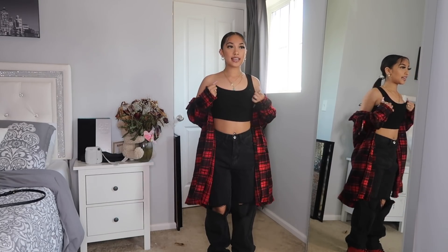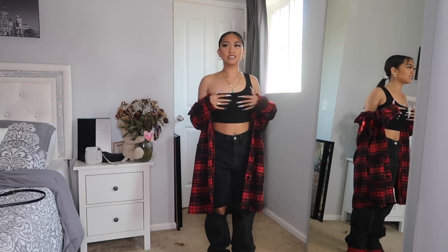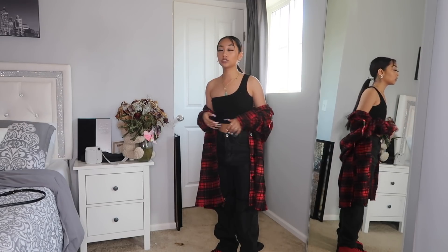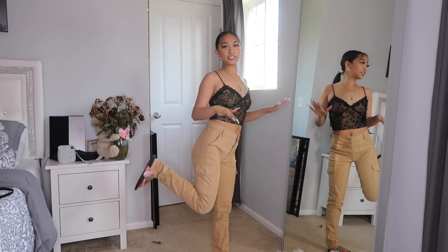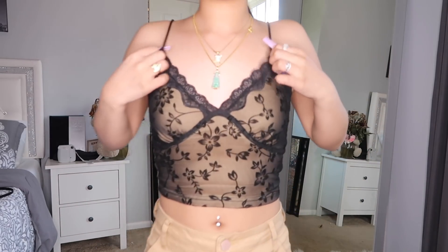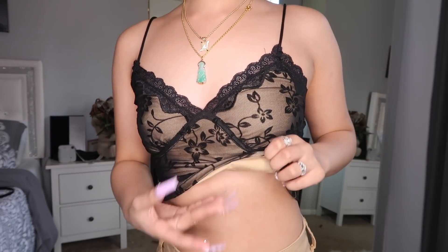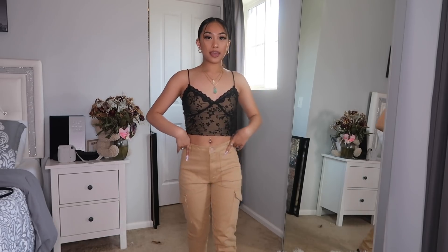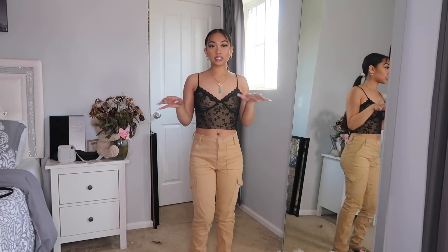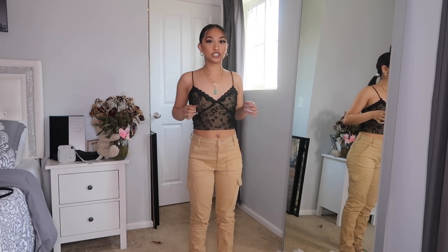I'll tell you where everything is from: the cardigan is from Fashion Nova, this half crop top is from SHEIN, and the jeans are from SHEIN. So this is the next fit — what I did to make this outfit look so good was pair a sheer black top with some tan cargo pants. The cargo pants are a slimmer fit, and I just paired them with my Gucci slides — just like a lazy, comfortable fit. The shirt is from SHEIN, the pants are from Wymi Jeans, and my Gucci slides are from Gucci.